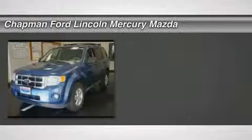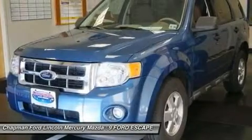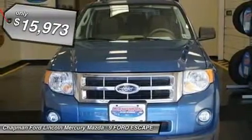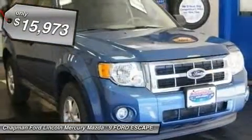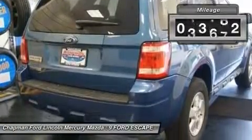Duratec 3.0 L V6 — terrific gas mileage for an SUV, a super gas saver. How tempting is the fantastic condition of this gorgeous 2009 Ford Escape. Enjoy the safety and great visibility when you sit up high in this fuel efficient SUV.